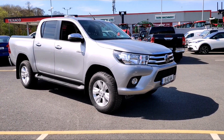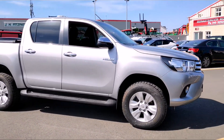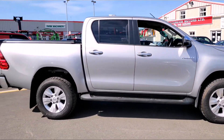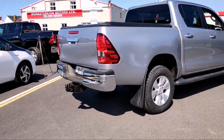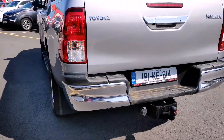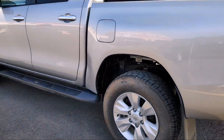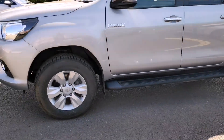Sinead from Crossings Toyota here. We have a 2019 Hilux in silver, it's an SR5. It comes with front fog lights, alloy wheels, aluminium cover on the back, tow bar, side steps, and lights on the top.